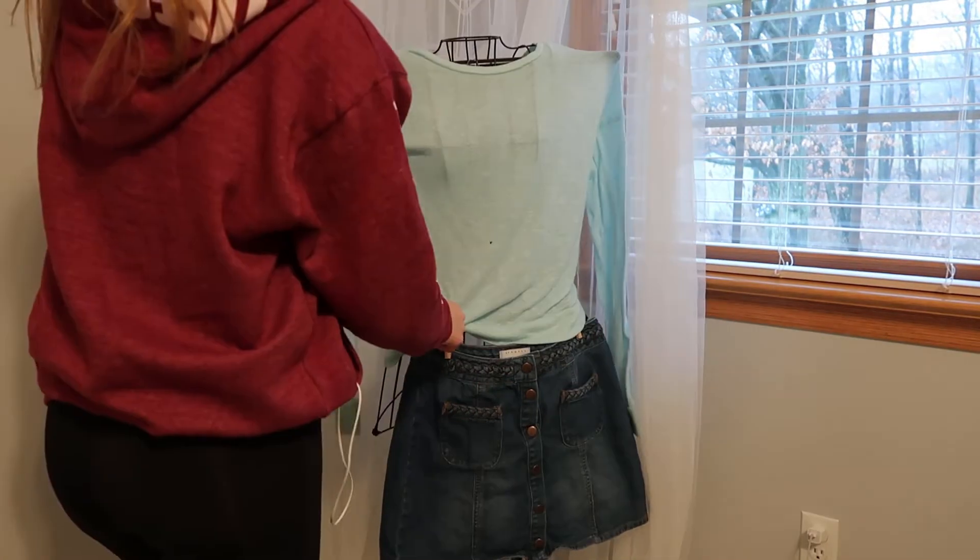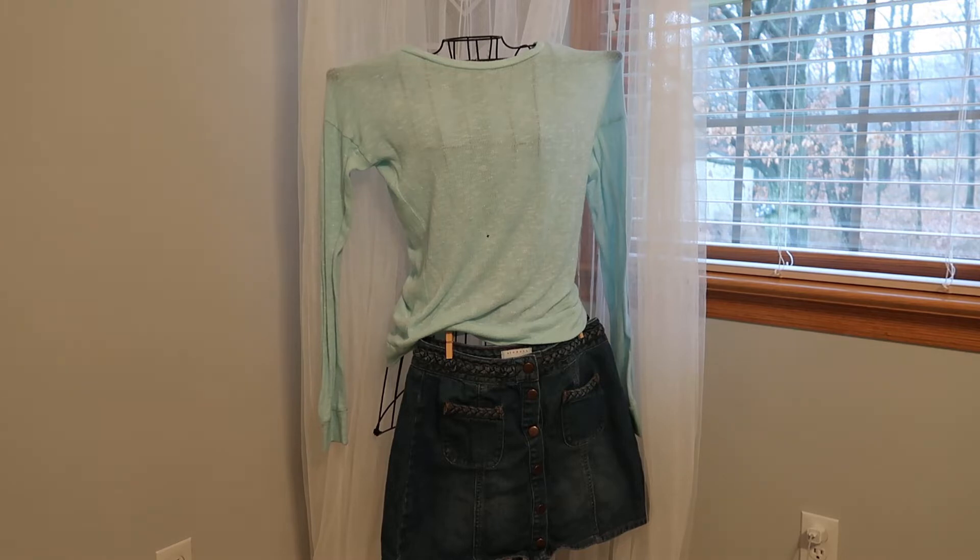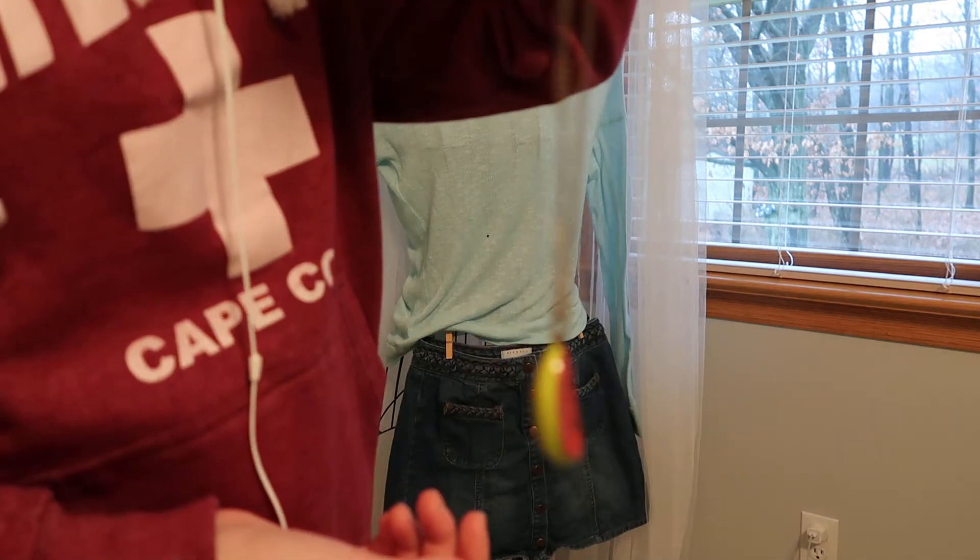The fourth outfit idea is a nice jean skirt with a long sleeve — sort of a mix between a long sleeve and a sweater in a nice light blue color. You just tuck it into the jean skirt, or any skirt, and then put a long necklace with it. It's similar to the first outfit but a little bit less dressy, and I think it looks really nice.